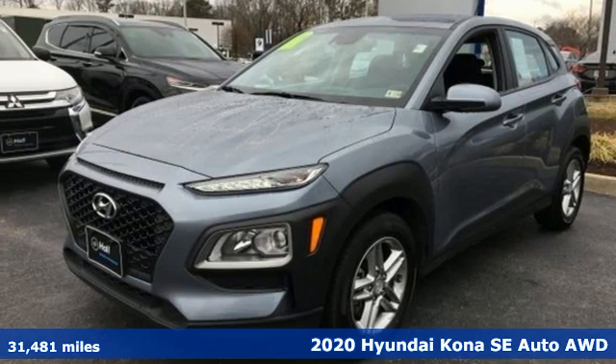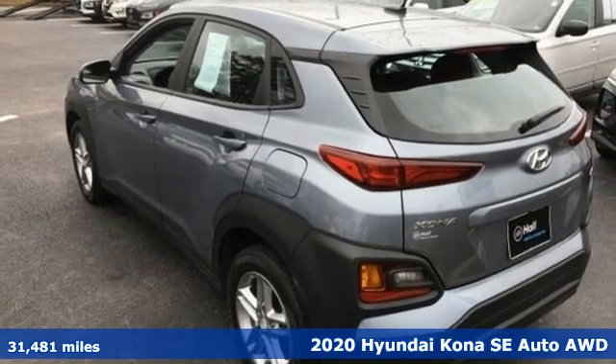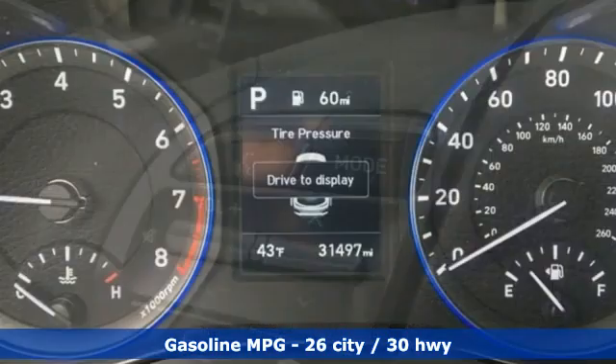Here's a 2020 Hyundai Kona. This compact CUV has style on a massive scale and power and composure for all roads. It boasts an impressive list of features like these.